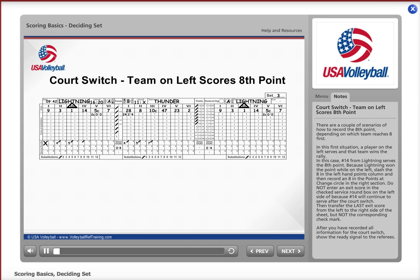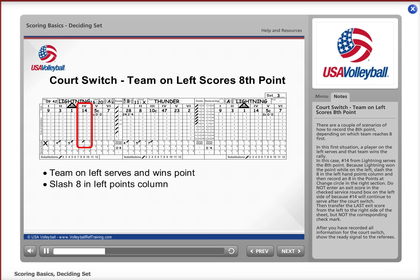There are a couple of scenarios on how to record the 8th point depending on which team reaches 8 first. In the first situation, a player on the left serves and that team wins the rally. In this case, number 14 from Lightning serves the 8th point. Because Lightning won the point while they were on the left, slash the 8 in the left-hand points column and then record an 8 at the points-at-change circle on the right section.